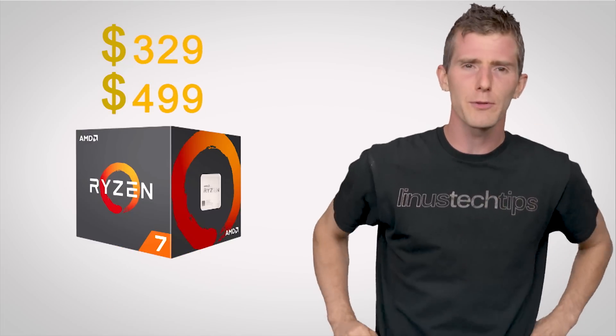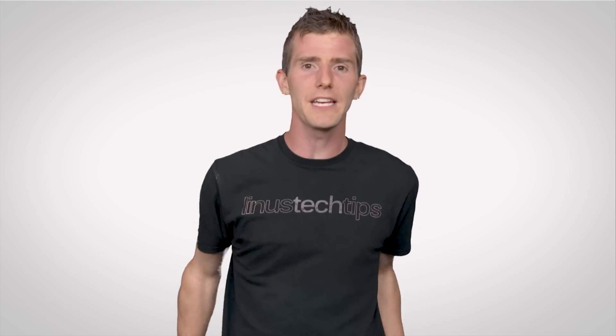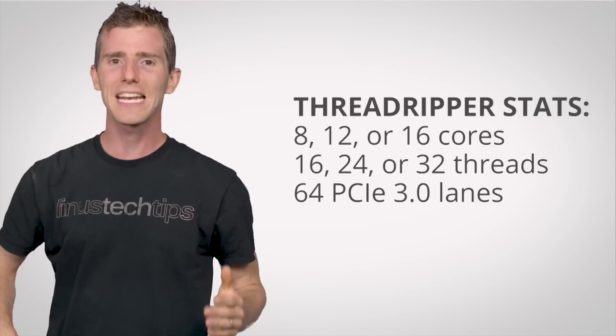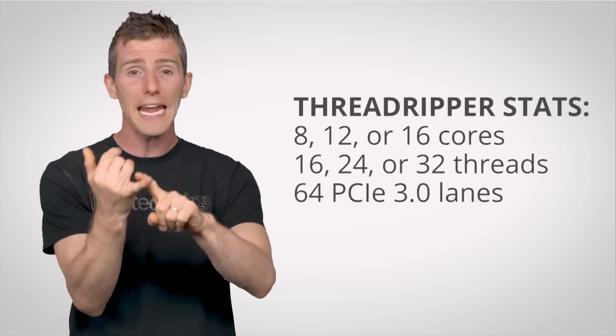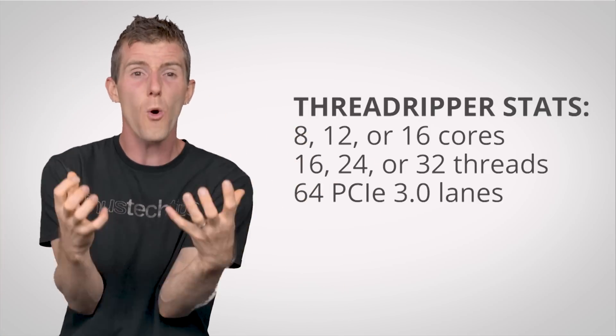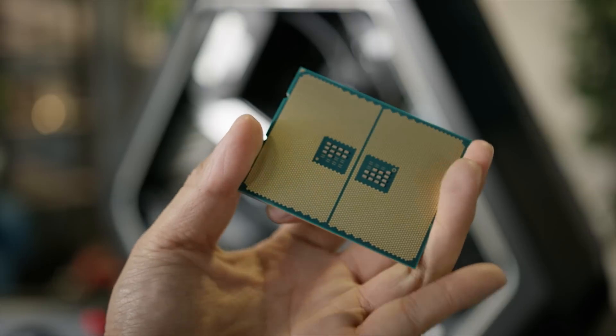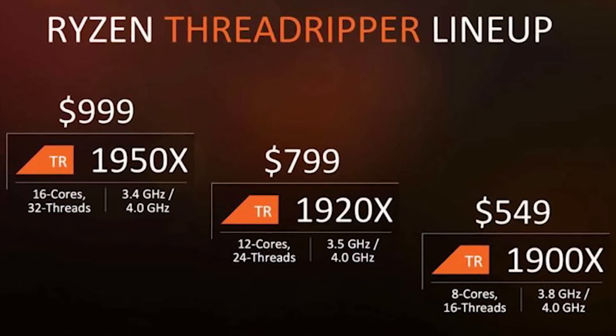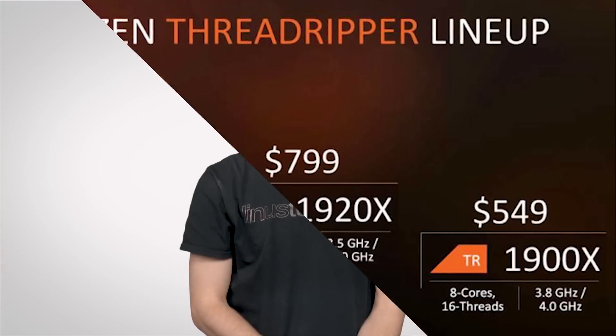If you pull the trigger on a Ryzen 7, expect to pay between $329 and $499. But wait — there's more. For the first time in a decade, AMD is finally competing on the super high end as well with a product called Ryzen Threadripper. This dramatically named processor is based on their server lineup and comes in 8-, 12-, and 16-core variants, all with simultaneous multi-threading and 64 PCIe lanes. These produce copious amounts of heat, so you'll need to provide your own excellent cooler. The CPUs are physically massive with over 4,000 LGA-style contacts, and pricing runs from $549 to $999 — though still cheaper than Intel's closest equivalents.